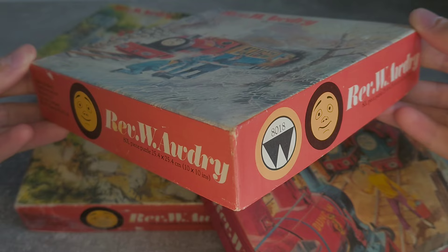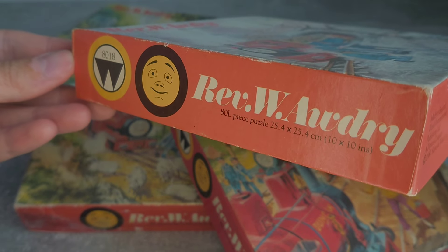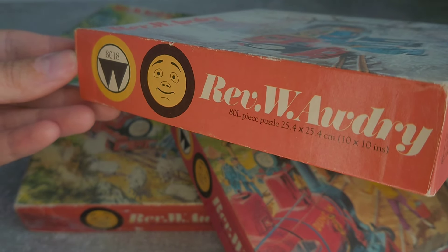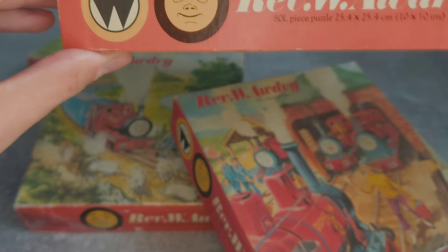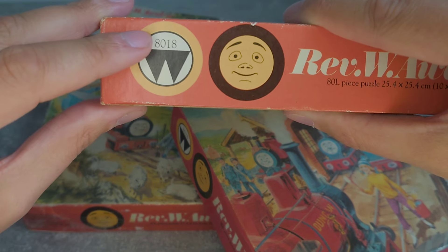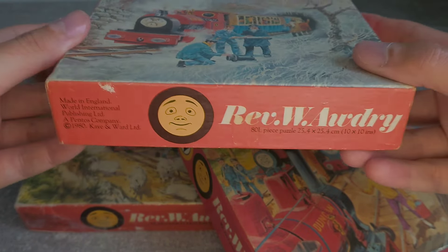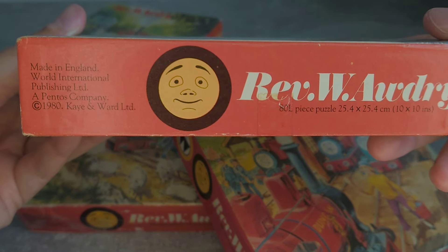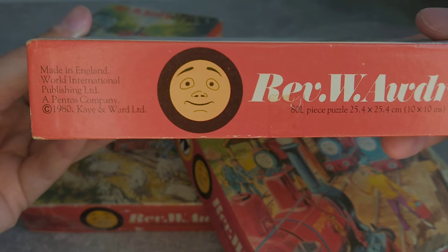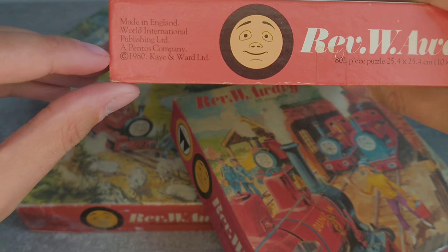All had Rev W. Awdry and the number of pieces and dimensions of the completed puzzle on both sides. They also have the symbol for World International Publishing Limited with the number 8018. World International Publishing produced many licensed tie-in products for children. The back and the top have most of the same details except there is no World International Publishing logo, but their name appears alongside Kay and Ward, who were the current publishers of the Railway Series at the time, and a Pendos company which was a holding company.